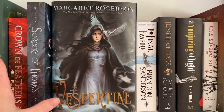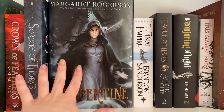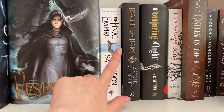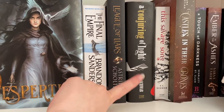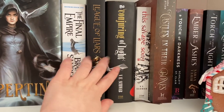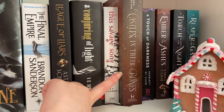One of my all-time favorites — Sorcery of Thorns by Margaret Rogerson — and of course Vespertine by Margaret Rogerson, face-out because I absolutely love it. This is the Owlcrate edition and it's gorgeous. We've got The Final Empire by Brandon Sanderson, which I haven't read yet but have heard nothing but amazing things about. League of Liars by Astrid Scholte — a gift I received. A Conjuring of Light by VE Schwab — I don't have the rest of the series and I'm going to get rid of it. This Savage Song by VE Schwab — I haven't read the second one and I'm not sure I will.